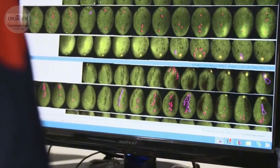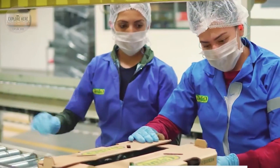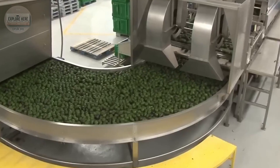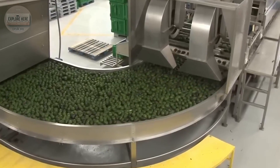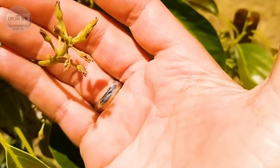After cleaning, the avocados continue down the conveyor belt to the peeling and pitting station. Skilled workers carefully cut the avocados in half, remove the pits, and scoop out the flesh using precision machinery, ensuring that the creamy, smooth flesh remains intact without spoiling.